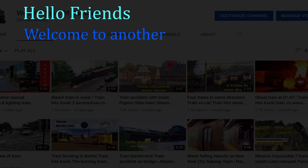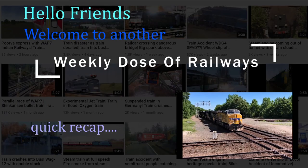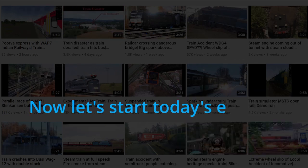Hello friends, welcome to another weekly dose of railways. Let's have a quick recap. Now let's start today's episode.